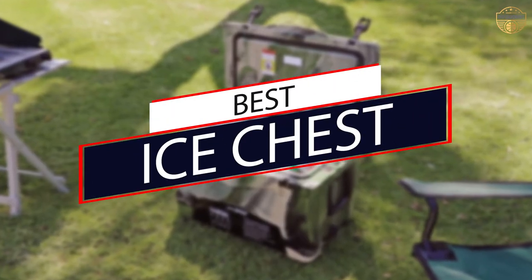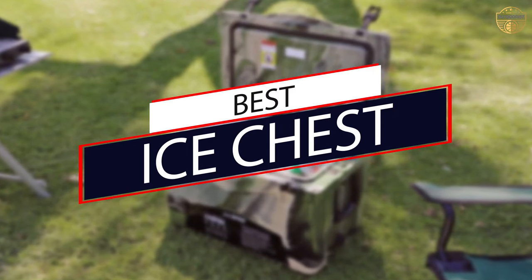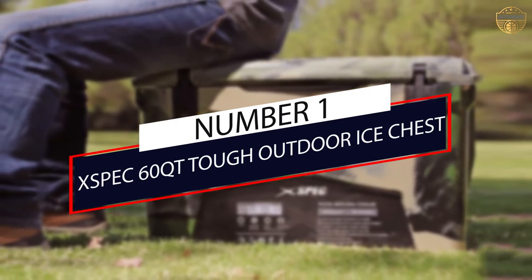Below we broke down our favorite coolers and ice chests, which include everything from budget-friendly to range-topping ones. Let's have a look at them. Number one, most popular: XSpec 60 Qt Tough Outdoor Ice Chest.